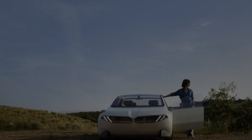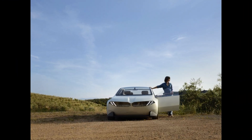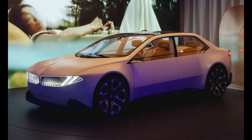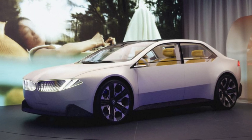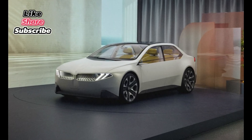Beyond its powertrain, the Vision Neue Klasse also showcases future technologies that BMW plans to implement in its upcoming vehicles. These include advanced driver assistance systems, augmented reality heads-up display, and advanced connectivity features. Subscribe to Cars Corp to stay up to date on the latest news about upcoming cars, and be among the first to experience the aesthetic blend of style and performance.